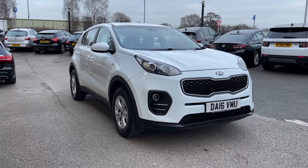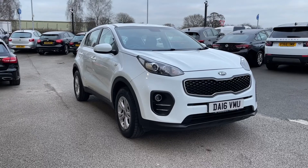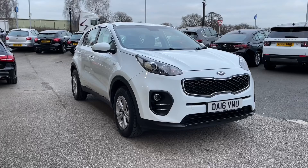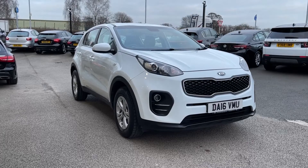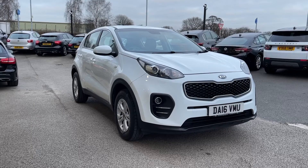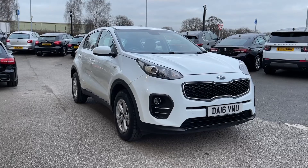Thank you for watching this video on the Kia Sportage GDI, now available at MotoMatch Stafford. As a MotoMatch Approved vehicle, it comes with a 30-day warranty or up to 1,000 miles, whichever comes first. We also offer an RAC extended warranty of up to three years, available with most of our cars.